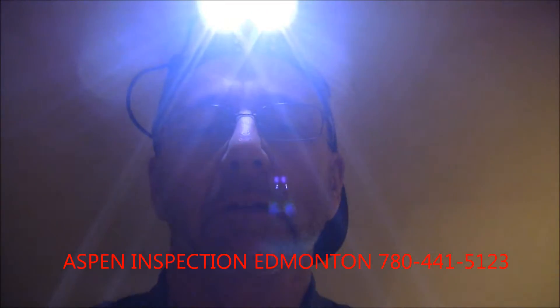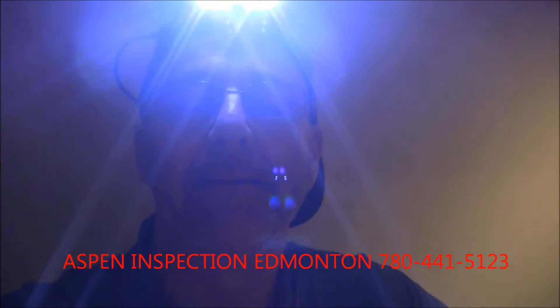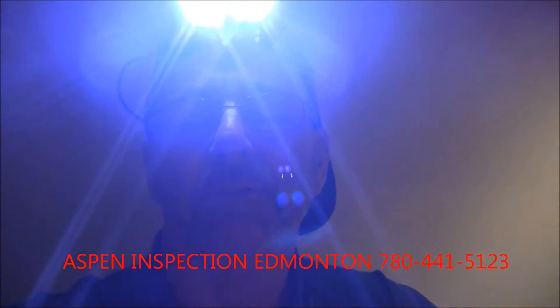Hi, it's Inspector Mark. I'm in the basement of a 1983 home, currently unoccupied. My client is not here.